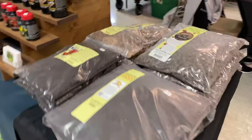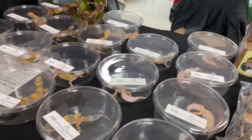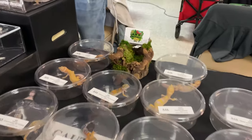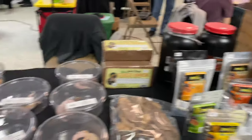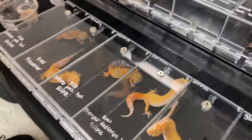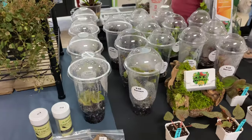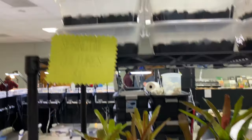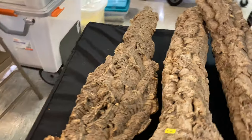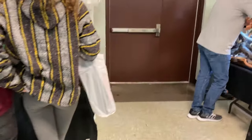Over here we've got someone selling substrate stuff, some repashy — lots of repashy. A couple leopard geckos. This is K&K Reptiles — check them out. Some leopard geckos right here, some cool stuff. They've got some plants and stuff, pretty cool. Some springtail cultures. Shiny bioactive — that's actually a really good price. Some more plants, nice cork bark. Over here we got someone selling custom racks.